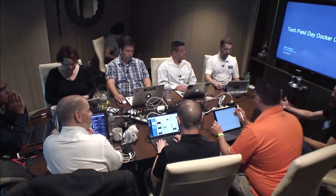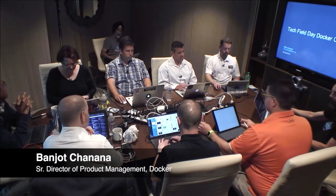My name is Mike Coleman. I am an evangelist and Banjot is with me — he's with our product management team. I spent the first half of my career as an IT person. I was a certified Banyan engineer, and then I've been at Docker about 14 months. My job at Docker is to talk about Docker from the perspective of operations. We've got a lot of excitement with developers, but once you develop an application, you've got to manage it, deploy it, and monitor it. That's what I'm going to talk about today.